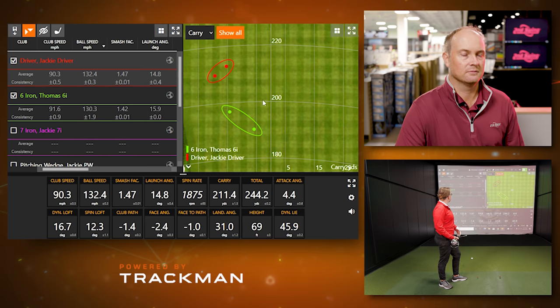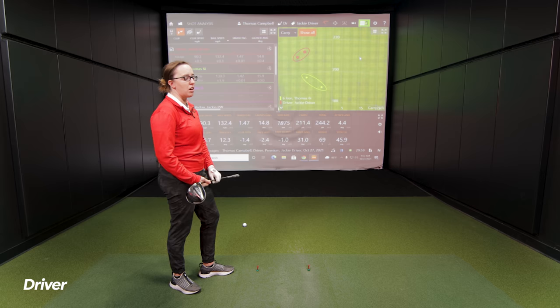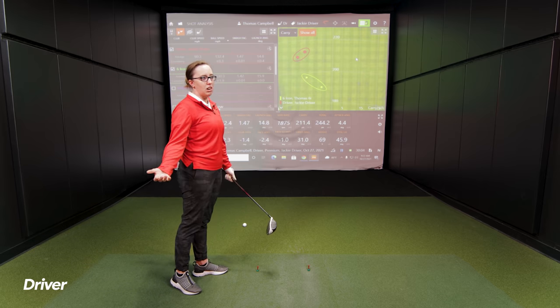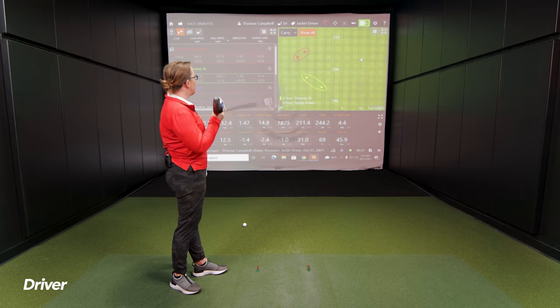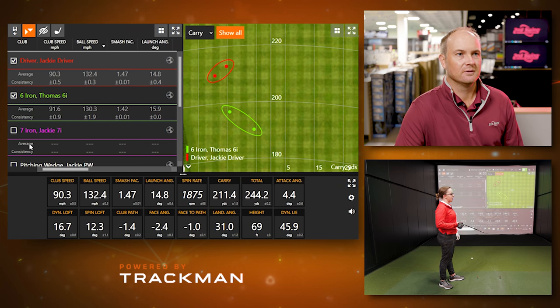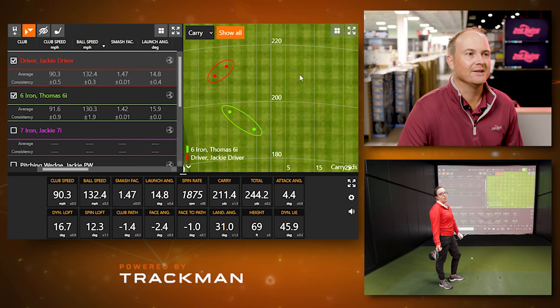Jackie notes that when she's tried to increase club head speed without formal training, her attack angle has actually gone down — almost hitting down on it — resulting in about 15 yards less distance and hooking the ball way left. Swinging out of your shoes doesn't always end efficiently. At 90 mph she intentionally plays more of a draw to reduce spin and gain distance, but the faster you swing, the further the ball can also go offline.